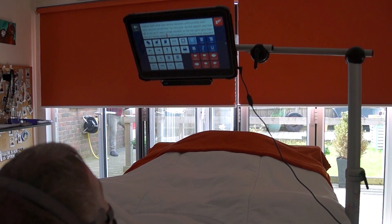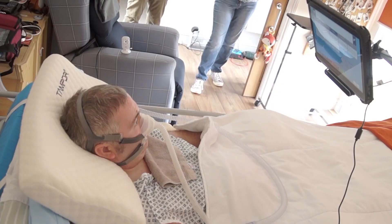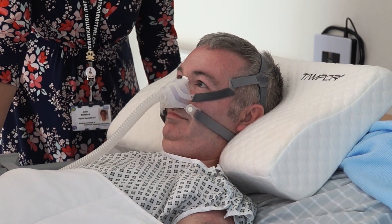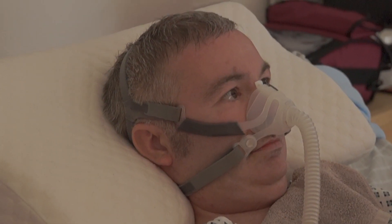After the trial period, Martin reported he got on extremely well with the device. He managed to reduce the length of time required to stare at the screen to select a target from 1.3 seconds to 0.7 seconds. This meant he was now able to produce approximately 13 words a minute, which is a considerable amount for an augmentative and alternative communication user.